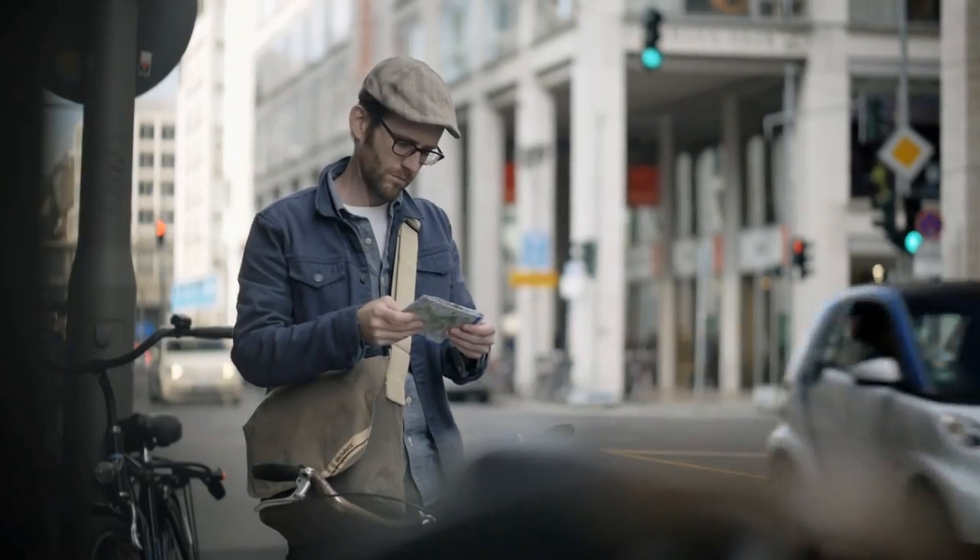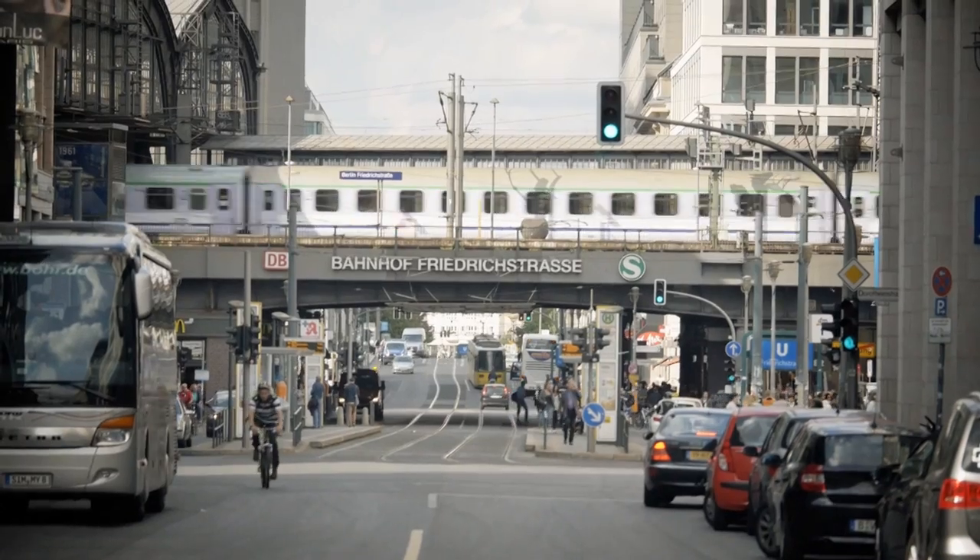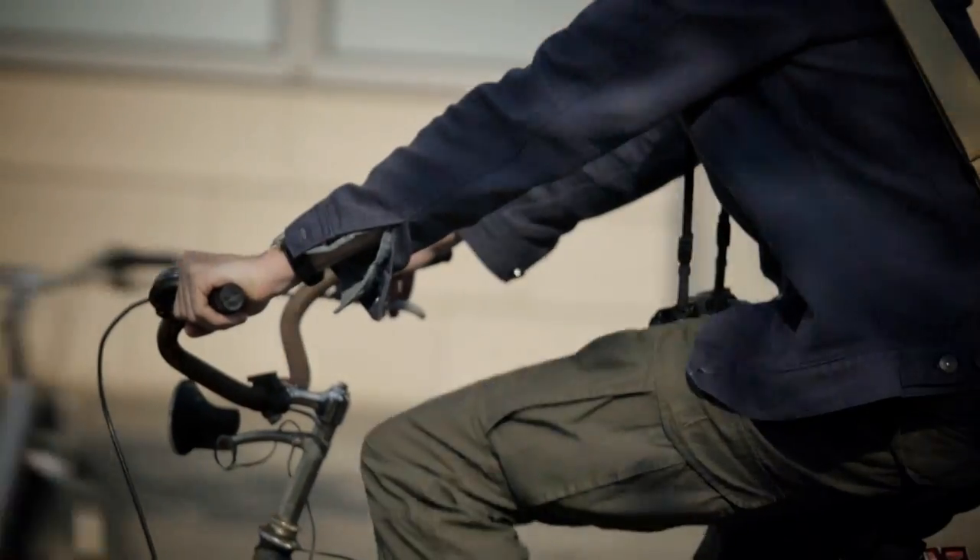I'm Bernie DeChant, a photographer from New York City, and I'm here in Berlin — a fantastic city full of great old architecture, new architecture, and plenty of opportunities for great street photography.